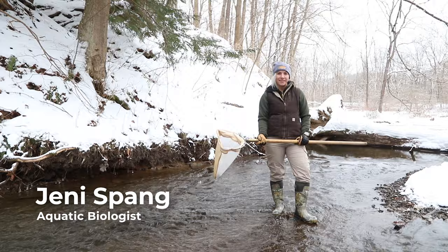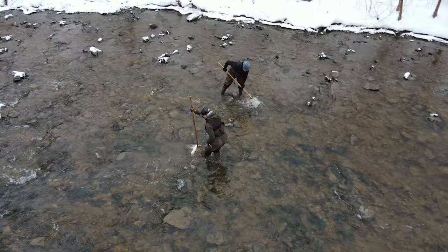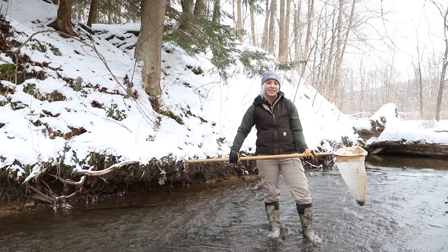My name is Jenny Spang. Today we're sampling macroinvertebrates with a D-Frame 500 micron net. We sample multiple habitats to collect different species of macroinvertebrates. The habitats we sampled today were cobble and gravel, which is typically found in riffles, silt sand, and leaves and detritus that are found at the bottom of pools. Now that we've collected our sample, we're going to take this back to the lab and show you how to identify these macroinvertebrates.